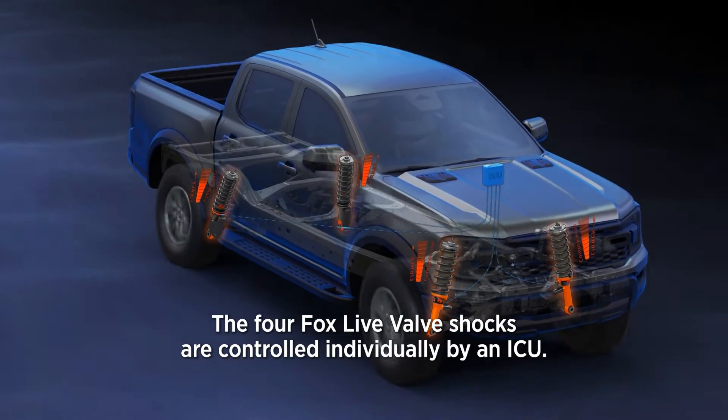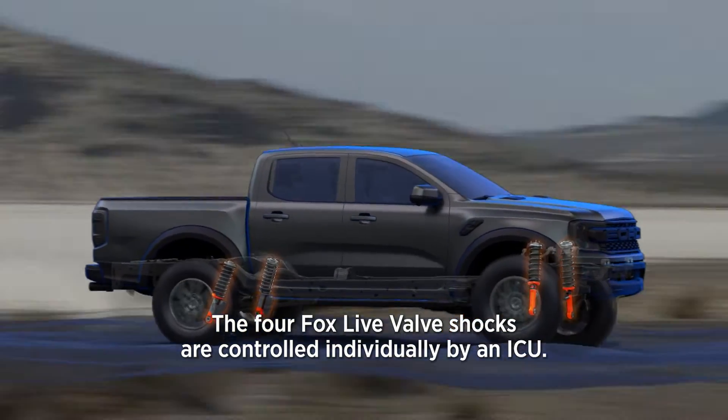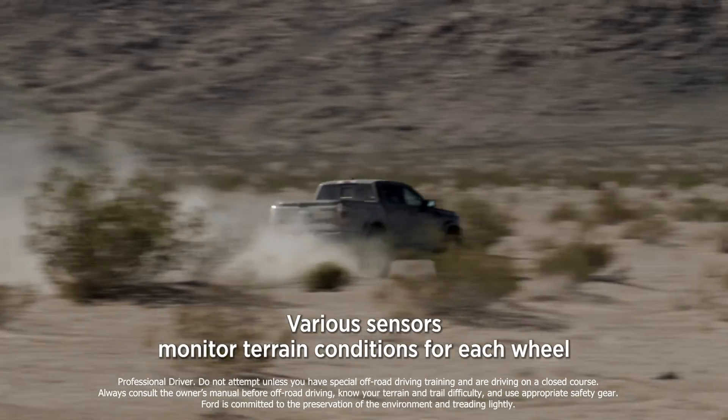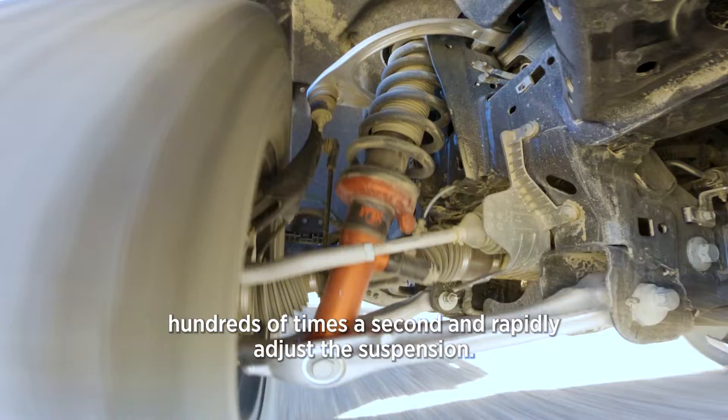The four Fox live valve shocks are controlled individually by an ECU. Various sensors monitor terrain conditions for each wheel hundreds of times a second and rapidly adjust the suspension.